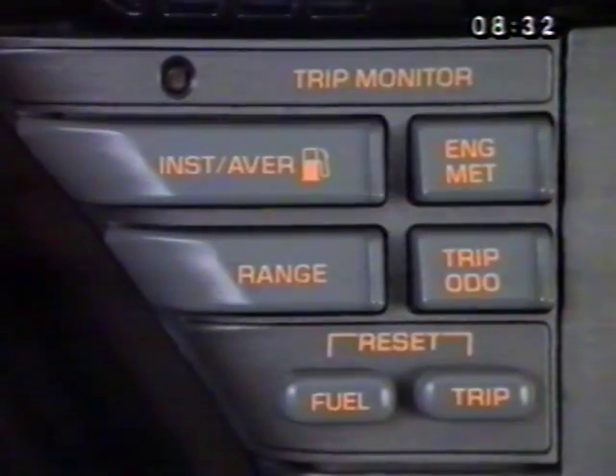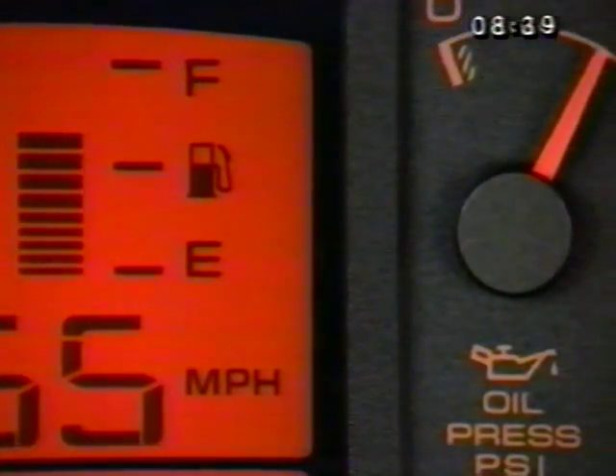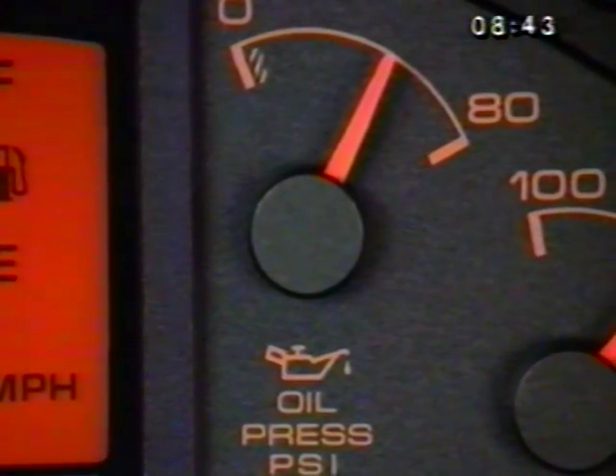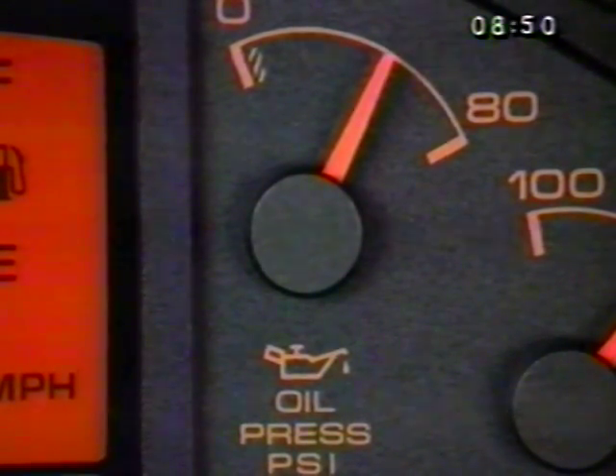To the left of the trip monitor panel are a series of four dials providing important operating information. The leftmost gauge alerts you to any problem with engine oil pressure. If pressure falls into the cross-hatched area while at idle and stays there, it means oil is not circulating through the engine properly.